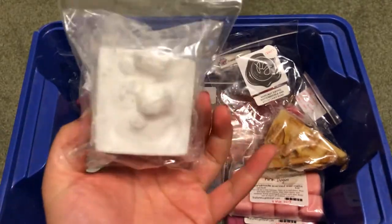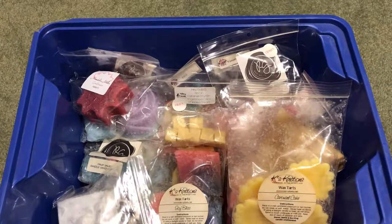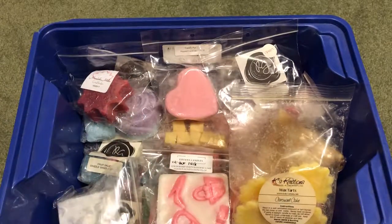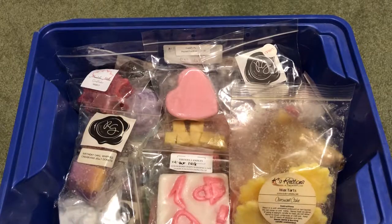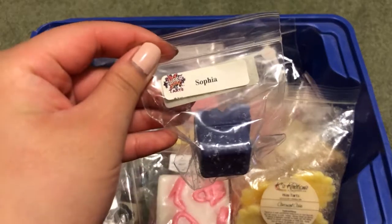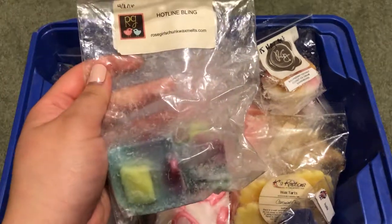Here we have Mandala Melts Olaf. I have Case Creations Carousel Cake. I have VCS Cupid's Punch. I have Tiffany Candles Strive by Peeps Wedding Cake Vanilla Glazed Donuts. I have Rose Girls Birthday Cake Whipped Cream and Jelly Donuts. I have Cider Delight from Rose Girls. And Raspberry Coconut Donut Ice Cream Sandwiches and Hotline Bling from Rose Girls.